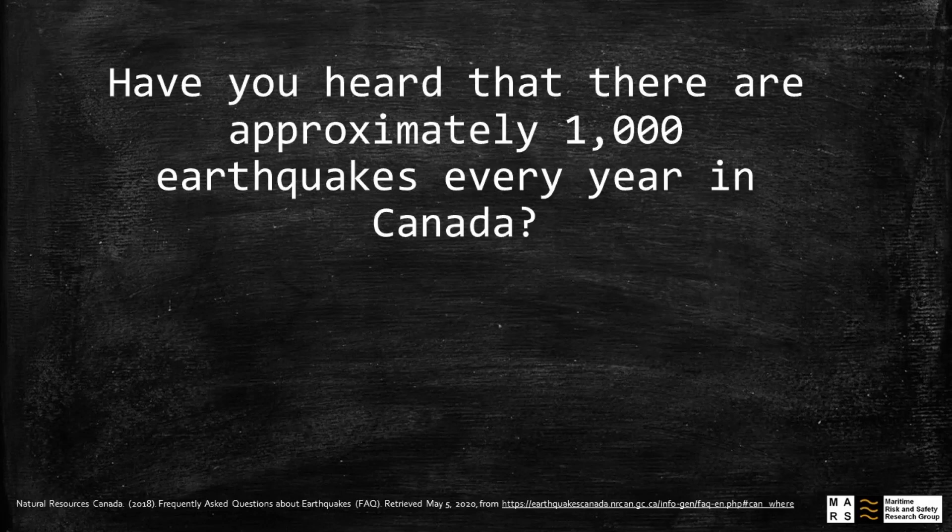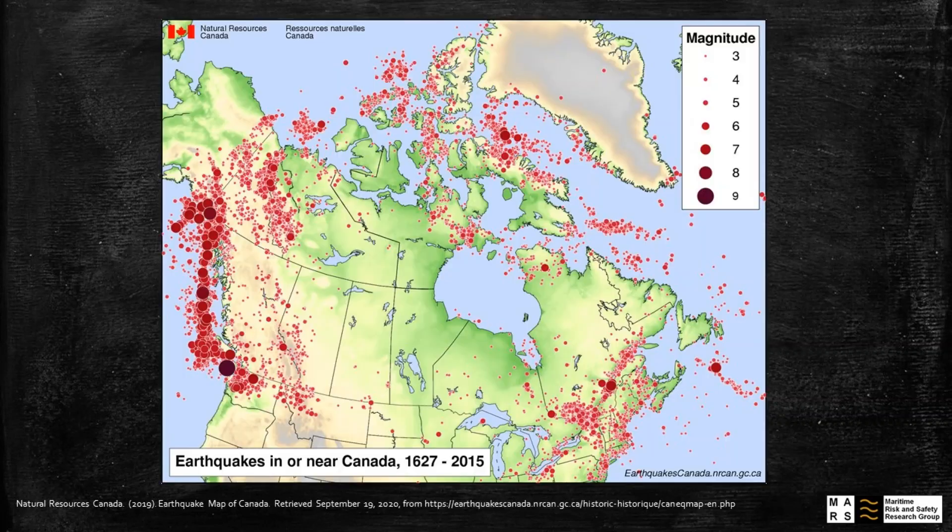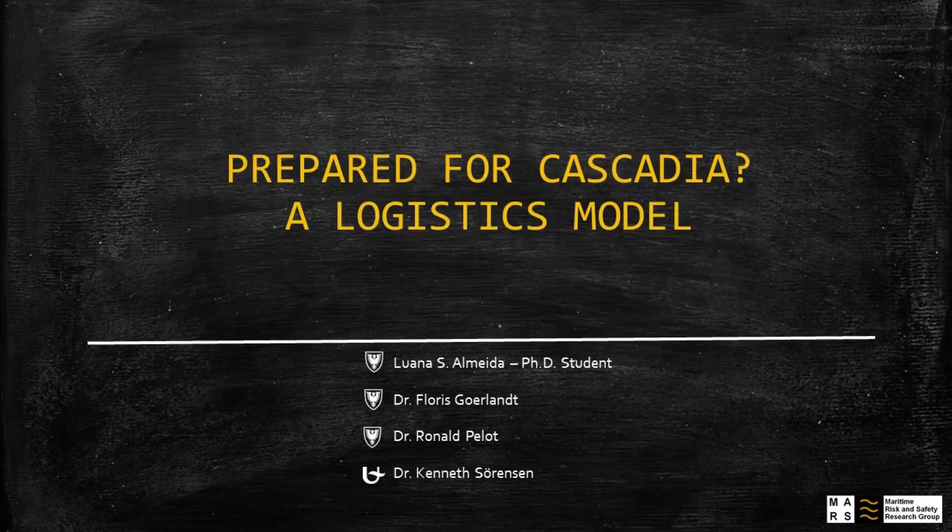Quick question: have you ever heard that there are approximately 1,000 earthquakes every year in Canada? If you don't believe me, take a look at the seismic map. So, if you want to learn a bit more about the preparedness for Cascadia, then you should continue watching this video.